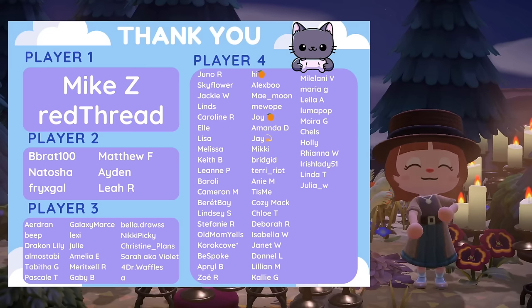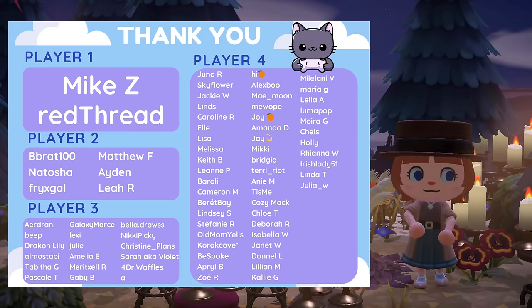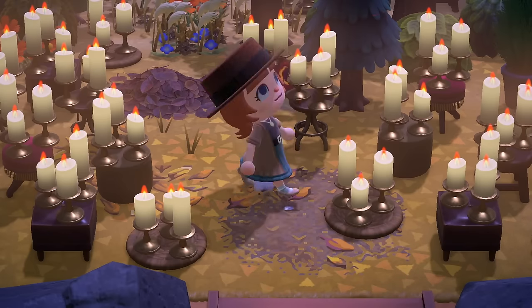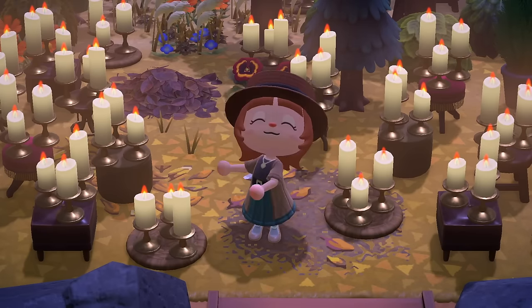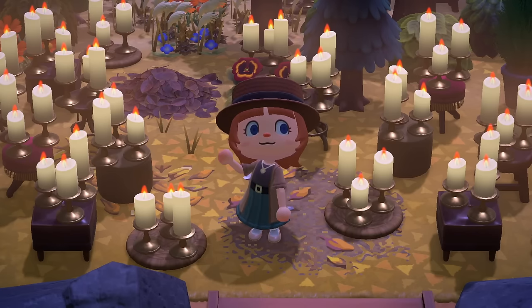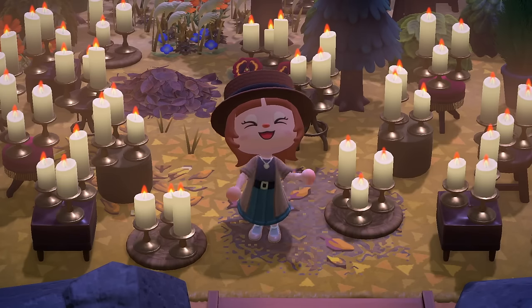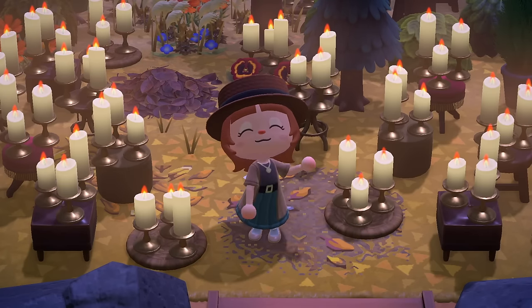Thank you so much to my channel members — you all mean the world to me, thank you for your support. If you're not a member and would like to become one, I will put the link in the description. That's all from me today, friends. I hope you are super inspired to work on your island. I hope you really enjoyed these cool and unique build ideas — these are just top notch inspiration. Thank you so much to the creators and I will see you all next time. Bye.